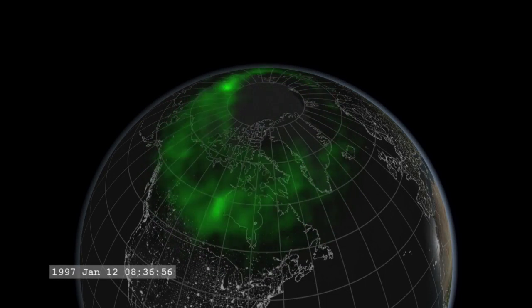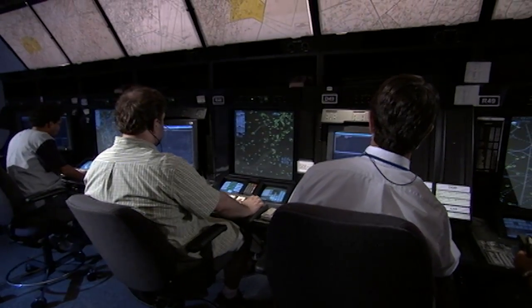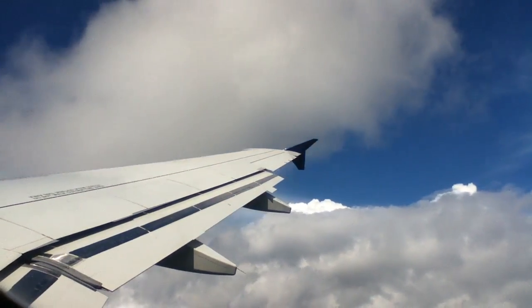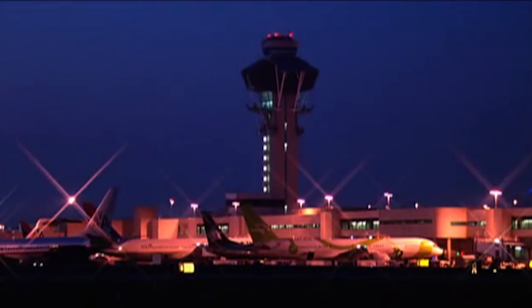Once we know that there's an event going on, the aviation industry and the airlines can react to that. They can alter their routes over the poles, lower the altitudes they're flying at, or maybe decide not to fly at all in the interest of passenger safety.